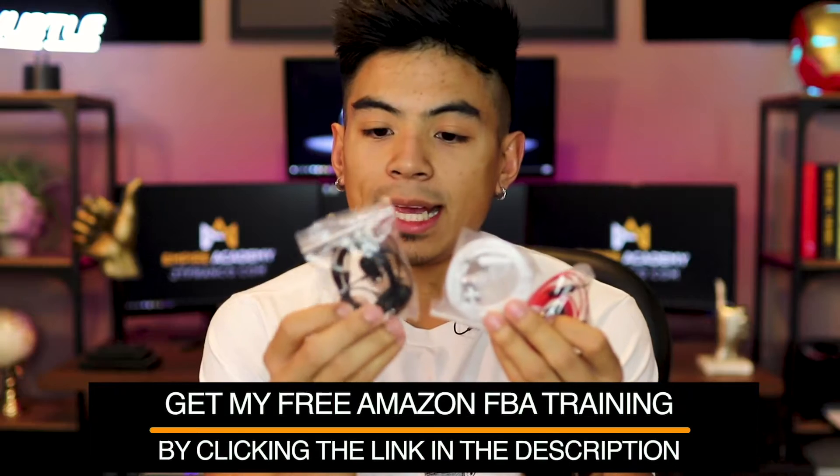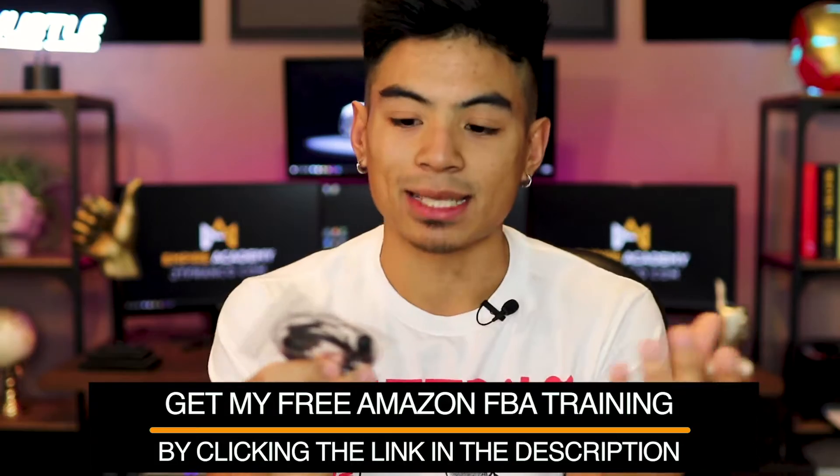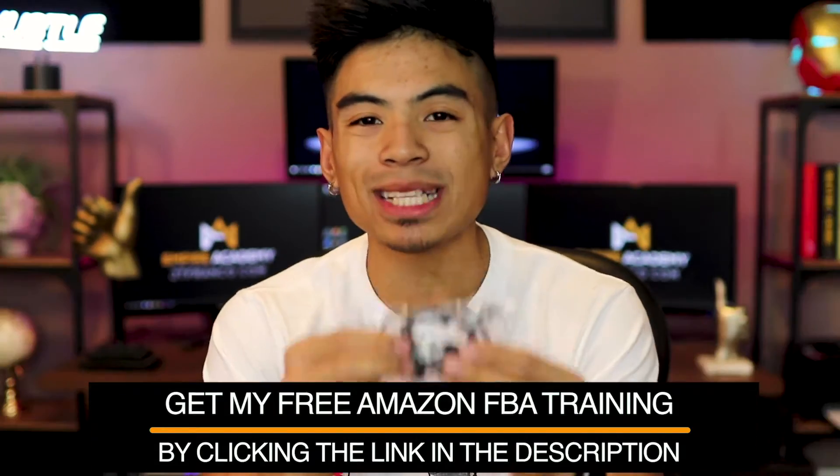I've got three sets of headphones here for about $11 each. Now that you've got your samples — let's pretend these are three separate suppliers — what you're going to do is use them. Try to break-test them, push the limits on these products to really see the quality. This is your call — you're making the decision on what product you're going to invest a bunch of money in and sell to other people, hopefully long-term, so you want to make sure you're really testing the quality.